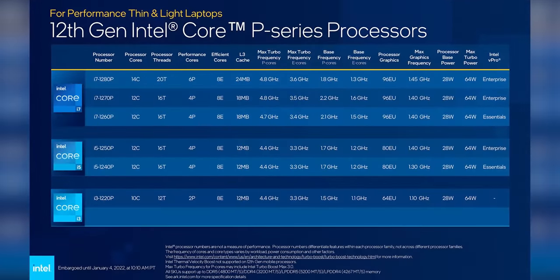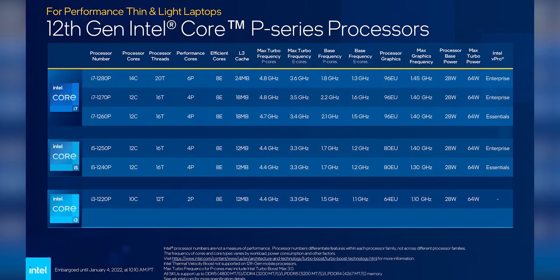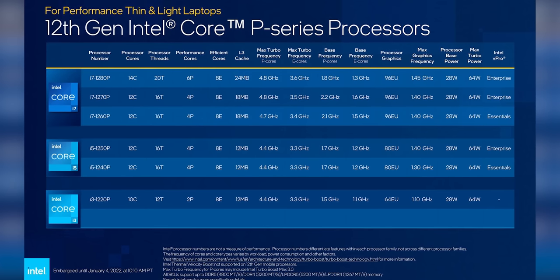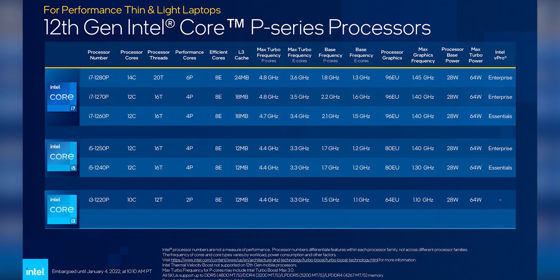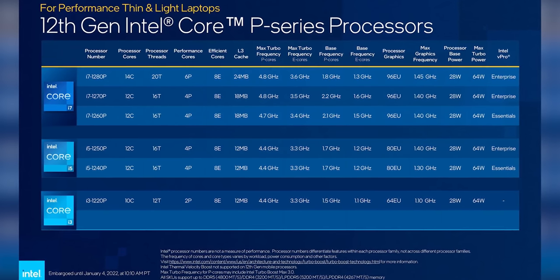Dropping the TDP down from scorching to warm, we get Intel's new P-series processors for thinner designs that still want a fair bit of power — think a 14-inch Ultrabook or thinner gaming laptops. The top-tier i7-1280P sounds like a weird resolution, but is actually pretty similar to the 12900HK with a much lower power budget. The rest of the P-series have four P cores and eight E cores, potentially leading to some very versatile laptops.